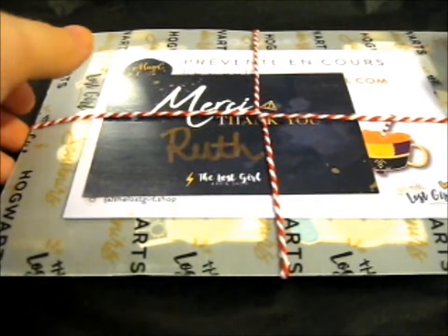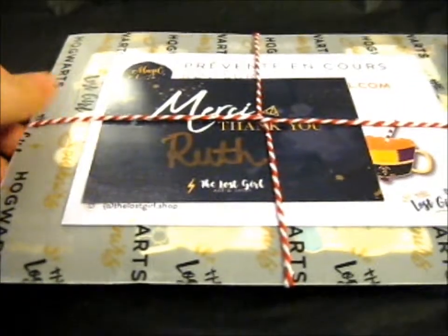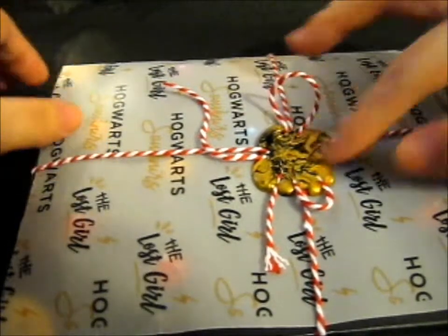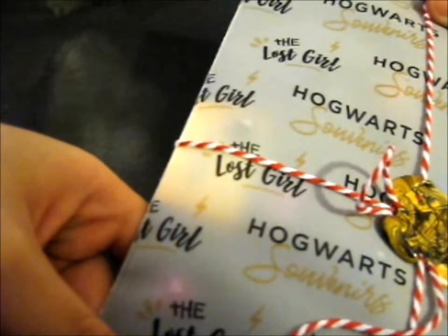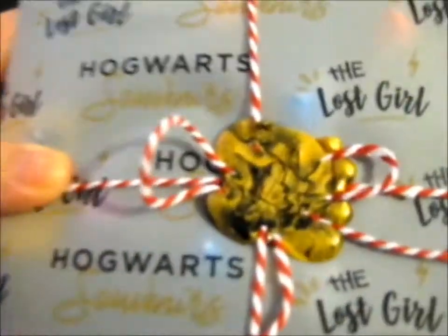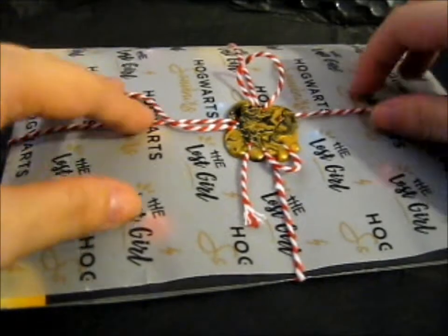First, let me say this is absolutely lovely packaging — it's so pretty. It's even got a little actual wax stamp seal, and the Destiny holiday symbol too. I have to take a picture.